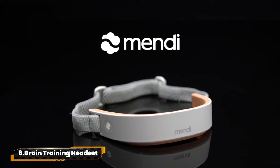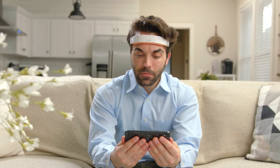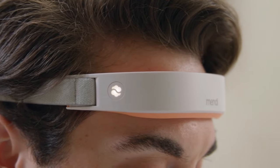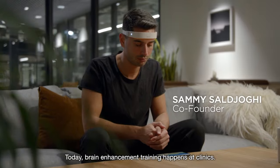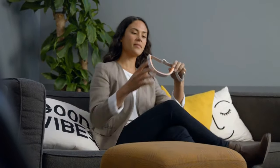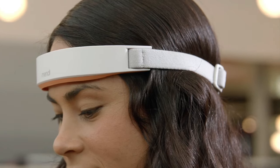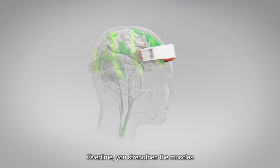8. Brain Training Headset. Level up your brain with the Mendi Neurofeedback Headband. Handmade Swedish design meets premium materials for style and performance. Clinically tested signal quality surpasses lab equipment. Share with friends via iOS and Android pairing. Includes headband, charging cable, and the Mendi Brain Health app — measure your brain activity and unlock your full potential.